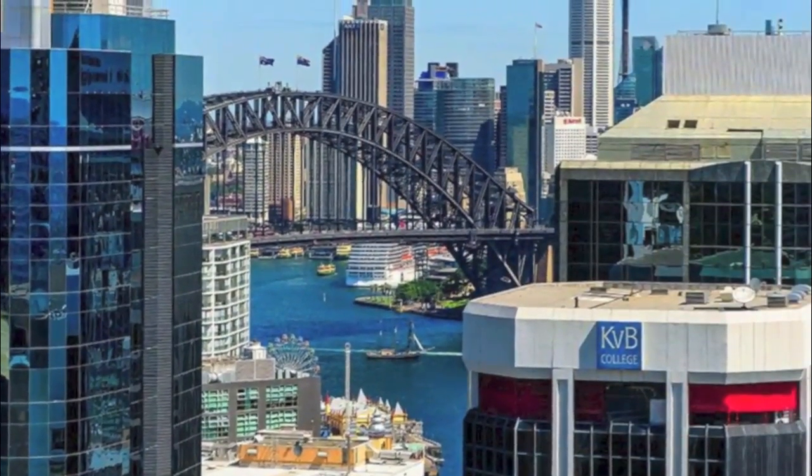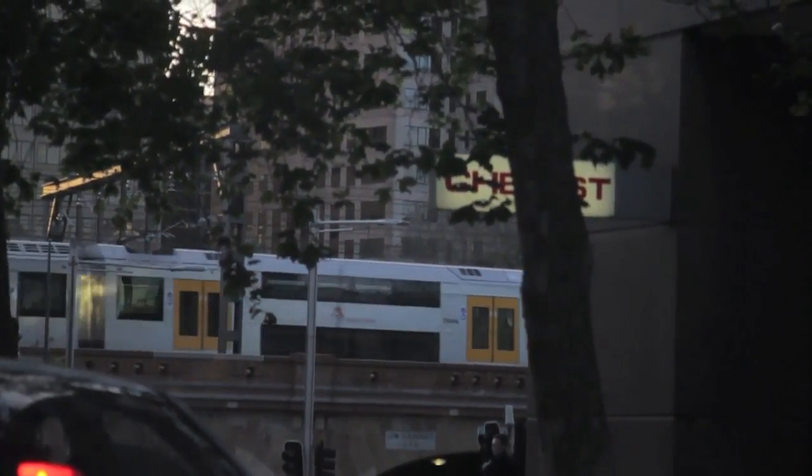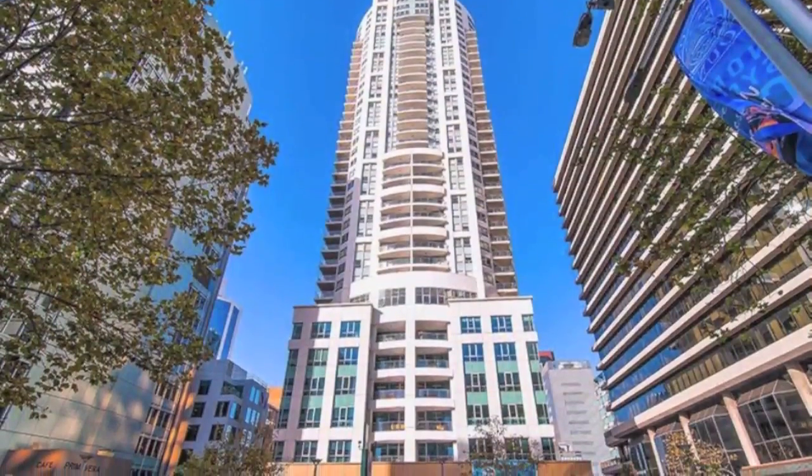Commanding a premier central location, the property takes its place moments from St Leonard's Park, North Sydney Station, and a fabulous selection of surrounding shops, cafes and restaurants. Book an inspection today.